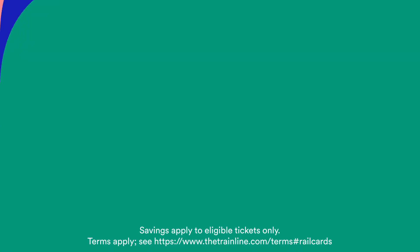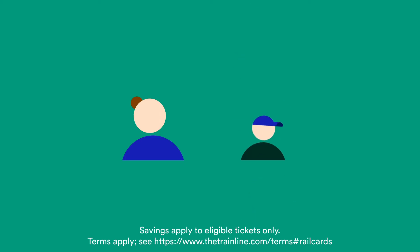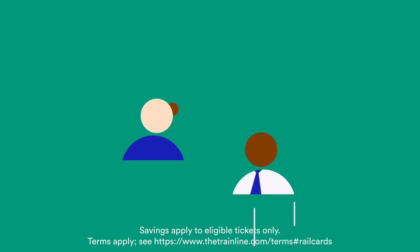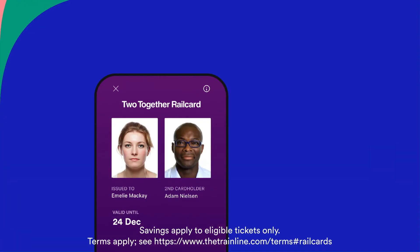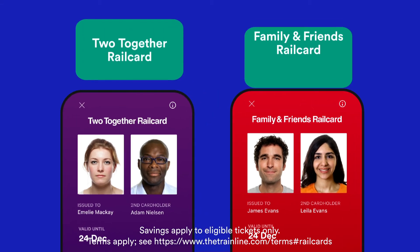Sharing is caring, but with this railcard your one-third discount is only valid on your tickets. If you're thinking about travelling with a friend, family member, partner or even your favourite colleague, try the Two Together Railcard or Friends and Family Railcard, which you can learn more about here.